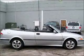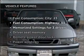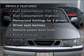Heated seats offer comfort in cold weather, and memory settings make for a more comfortable ride. Plus, enjoy these notable features that are included in this vehicle: air conditioning,